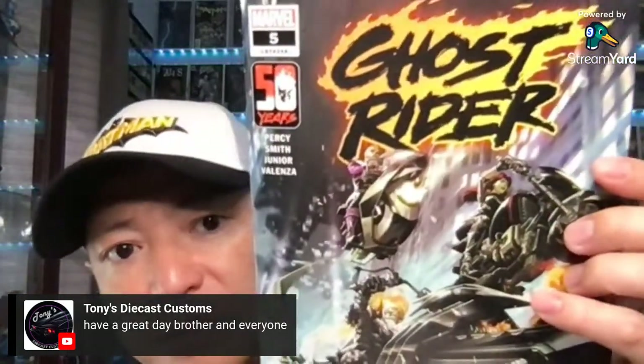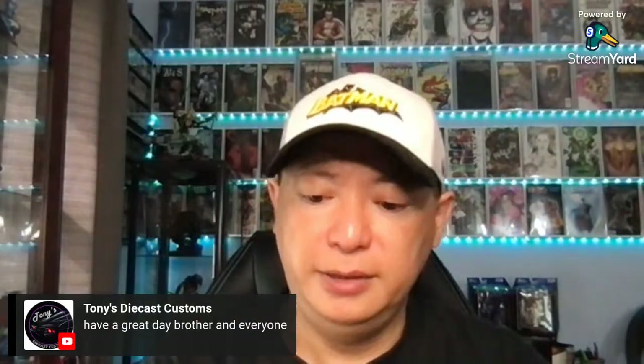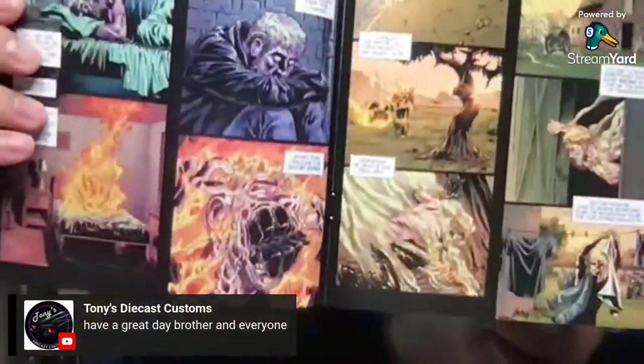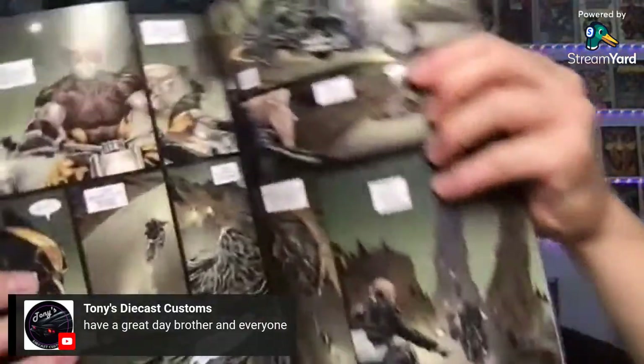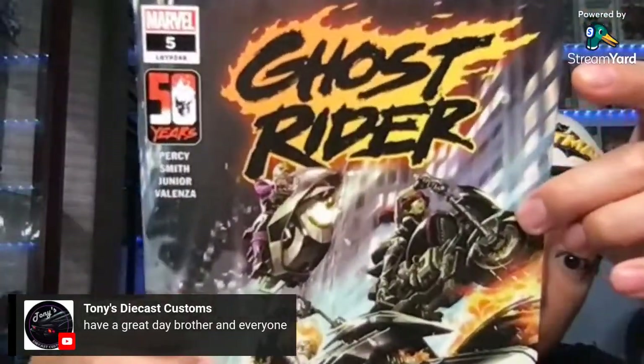Moving on to Marvel. This is Ghost Rider, issue number five — I believe this might be last week's but I wasn't able to pick it up. Nice cover. This is by Benjamin Percy and Corey Smith. It's only issue five — good stuff. This one has Wolverine in it. That is Ghost Rider issue number five — just a regular cover.